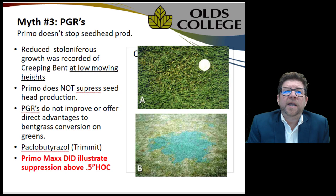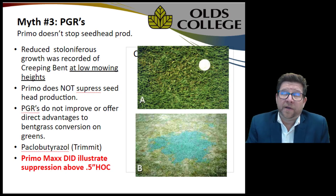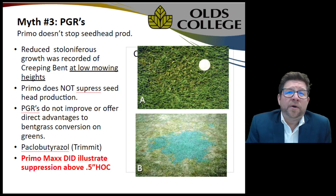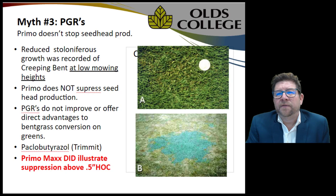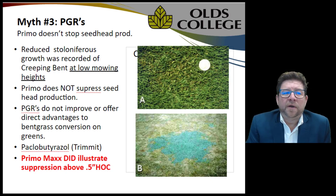Another myth was that growth regulators could keep annual bluegrass out of our playing surfaces. Research has shown that at higher heights — half an inch — there's a slight reduction of annual bluegrass on some playing surfaces. The PGR Primo is the only plant growth regulator available here in Canada right now. On longer cut fairways and playing surfaces at three-quarters to half an inch, we're seeing a gradual reduction of annual bluegrass, likely due to the competitive advantage of the grasses we seeded within their optimum height of cut.